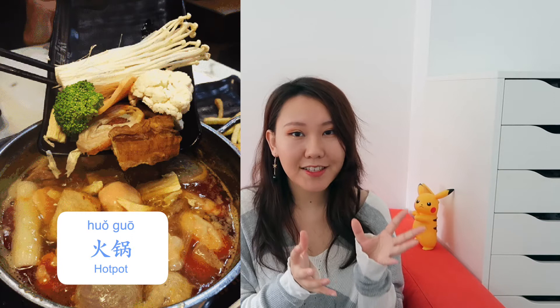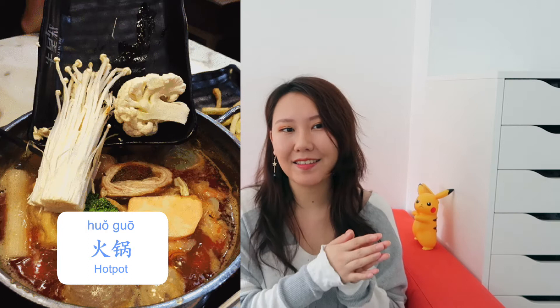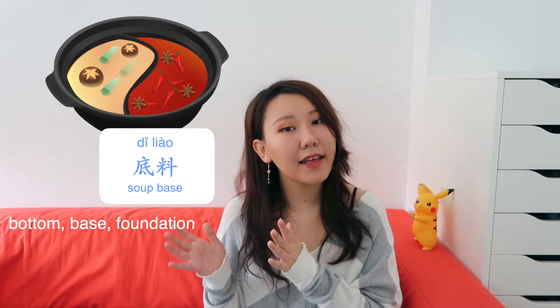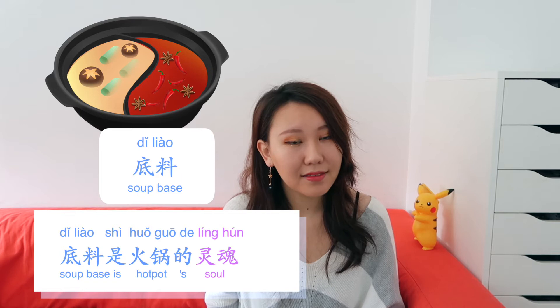Some regions prefer spicy flavors, but some places enjoy the non-spicy ones. We put raw food into a pot with boiling soup, take them out when they're cooked, and put another round of food in. The soup base already in the pot is called 底料. The soup base is the soul of hot pot, because it will largely decide the flavor of 火锅. 底料是火锅的灵魂.